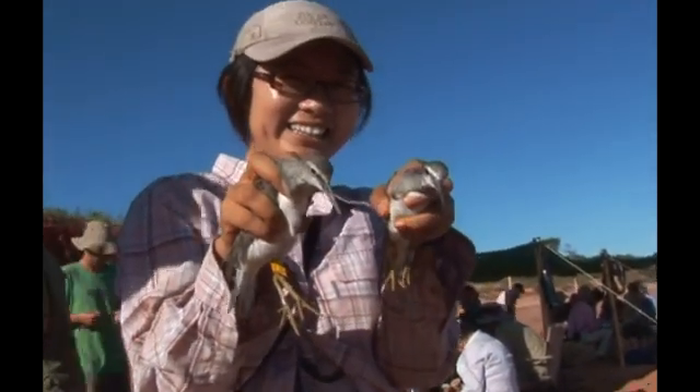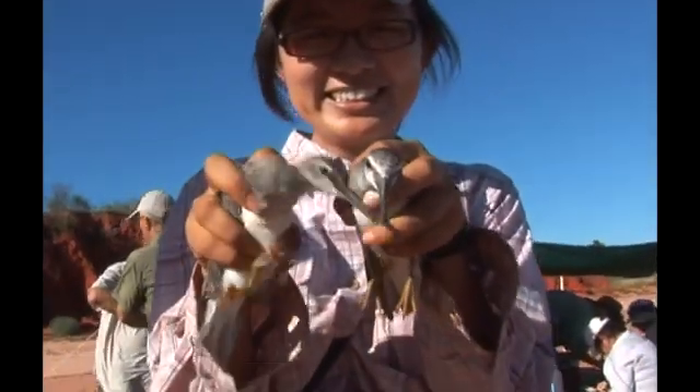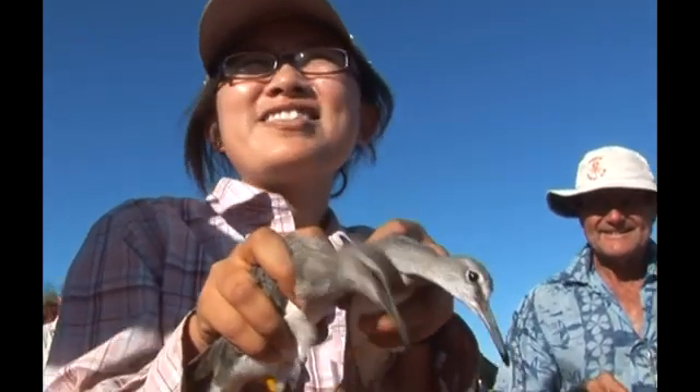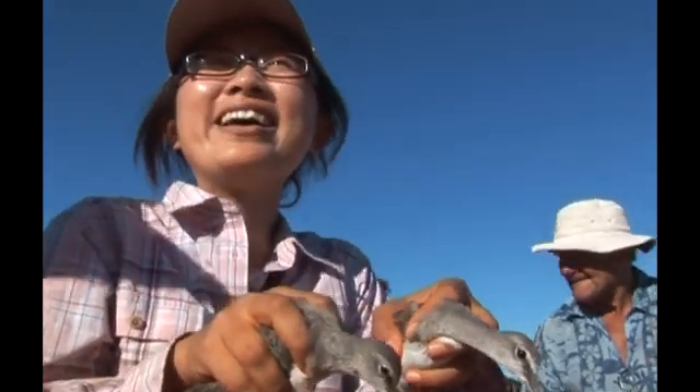I'm Tato. I've been working with birds for eight months in Australia, and I was with the Victoria Wader Study Group before.